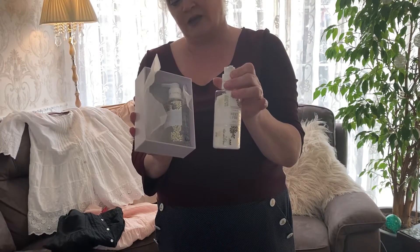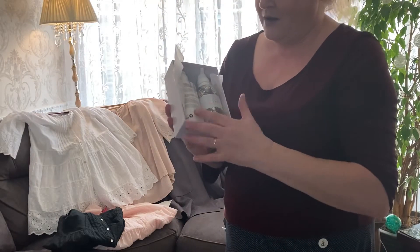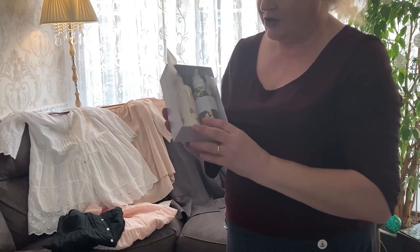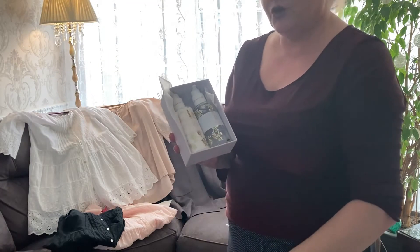That's going to look lovely either in my bathroom or my ensuite. For four pound fifty — I don't know how much that would have been in the shop but it would have definitely been more than what I paid. So that's another great buy.